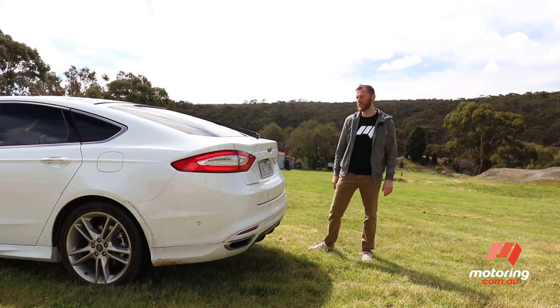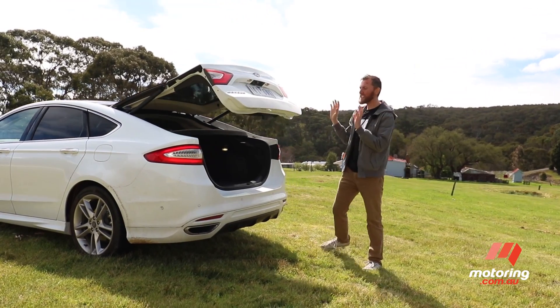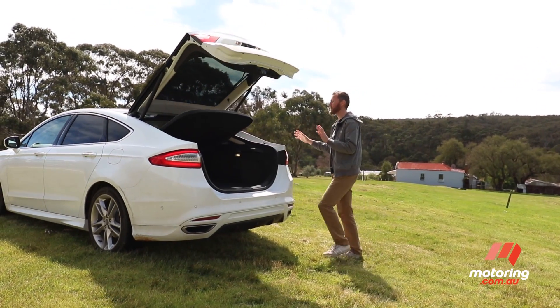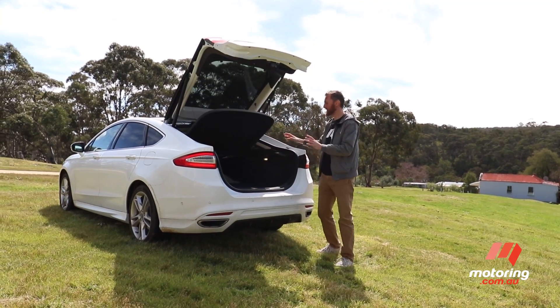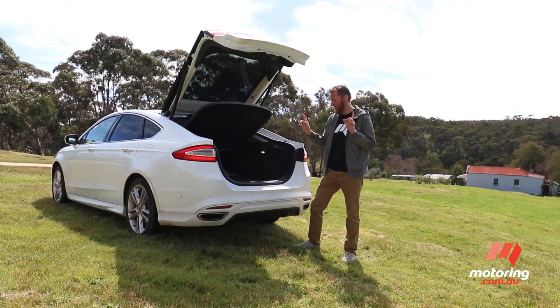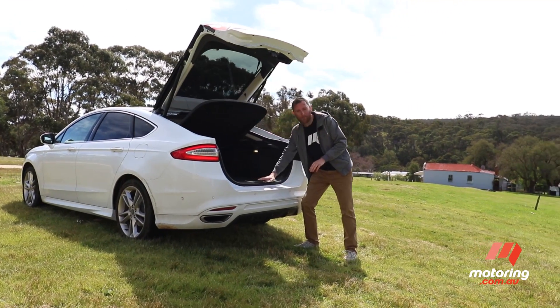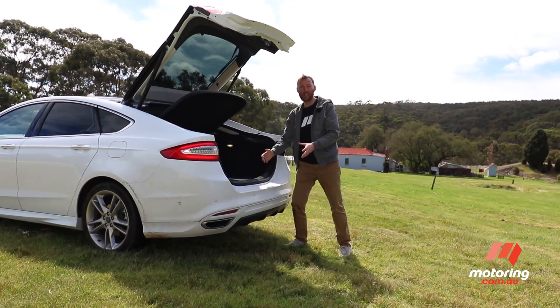The Mondeo is a pretty attractive car, and it's got a pretty tasty bootie as well. It's the only model with a powered tailgate, and it hinges up here in the roof. It's technically a liftback, but what that does is make this large boot so much more accessible. Better yet, you've got a flat bumper here, so you don't have to haul big heavy things over a lip.